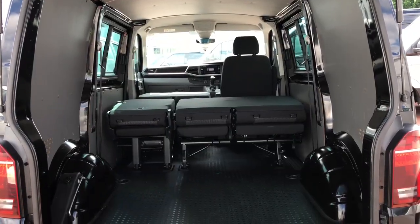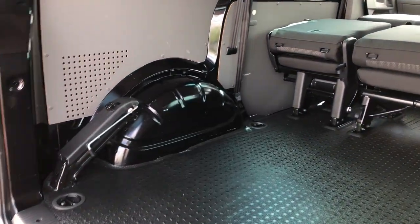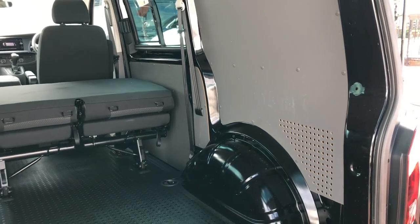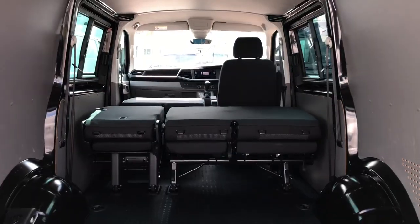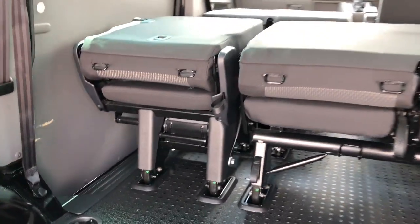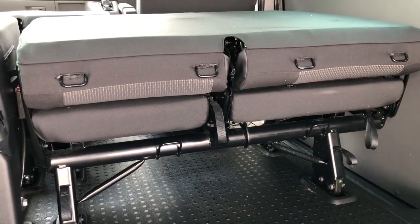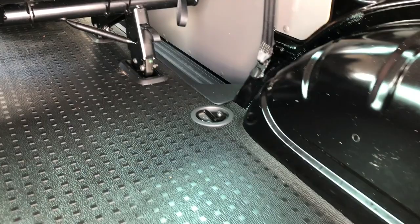To the rear of the Kombi there's plenty of space as you can see. For the purpose of this video I've pushed the seat backs forward so you can see the added space, including the front passenger seats. If you'd like more space you can take out the single seat or the twin seat. It's also got securing hooks to help secure your loads in transit.